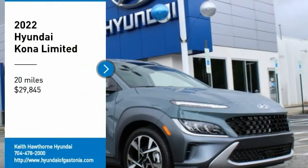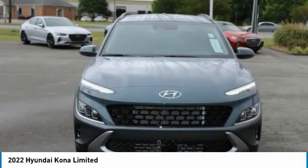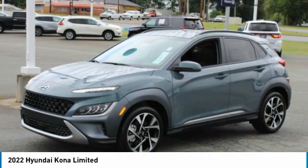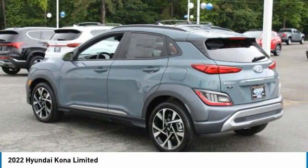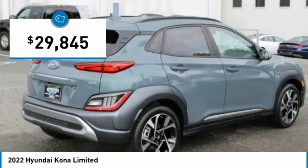We are pleased to show you the 2022 Kona. The Hyundai Kona provides a wide variety of functionality in a small SUV body. The energetic design is perfect for those looking to marry their adventurous side with their urban lifestyle, and is priced below $30,000.